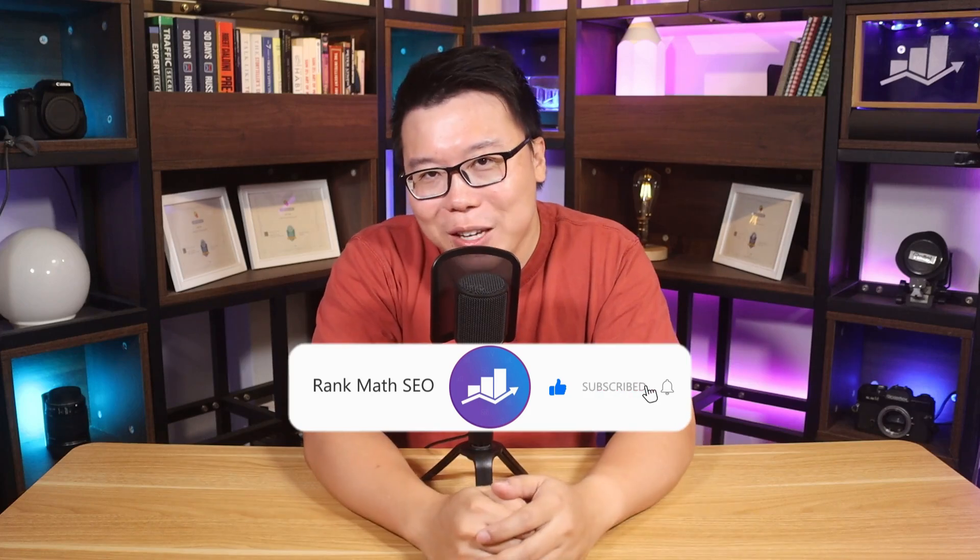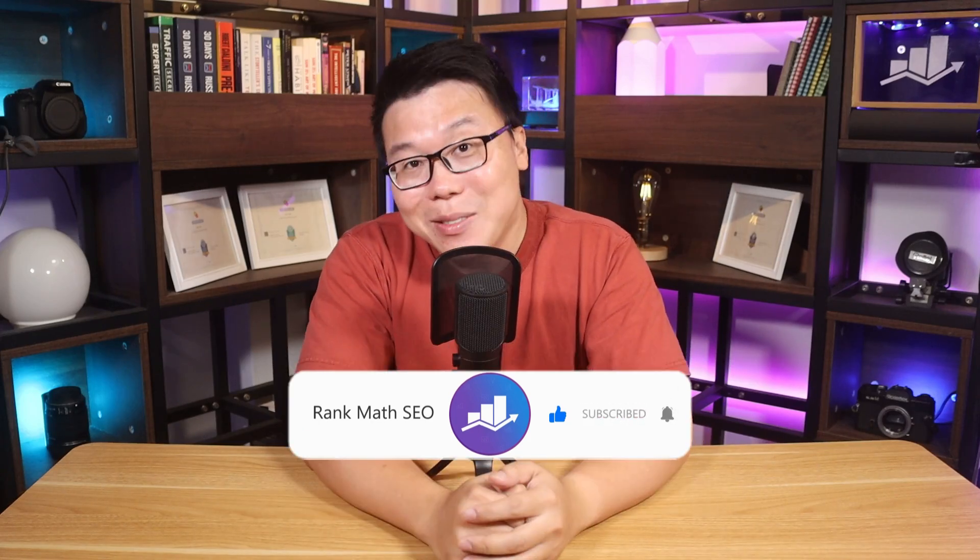It's Jack from Rank Math — the one tool that provides easy-to-use SEO and AI tools. This channel provides you with tips, tricks, and tutorials to help you grow your search traffic. If you're new to us, consider subscribing.